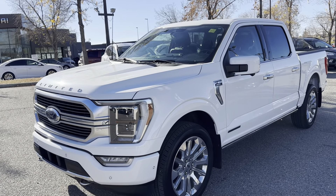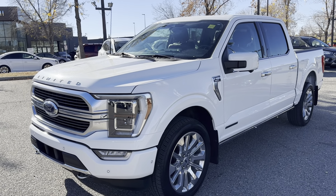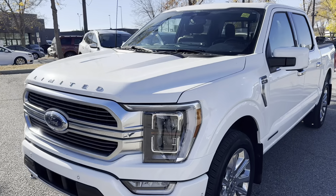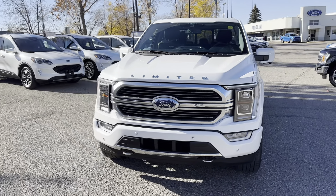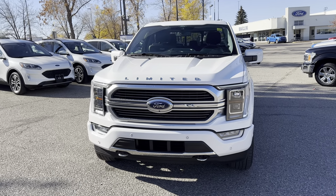This thing is immaculate. We actually just sold this to a gentleman while his factory order was coming in. He kept it for a few months, put about 16,000 clicks on it because he gets around town quite a bit, and then traded it back into us.